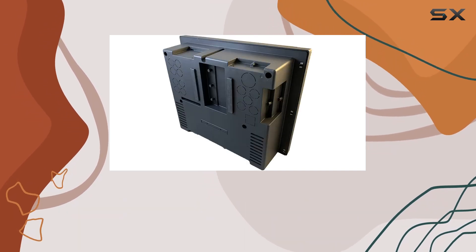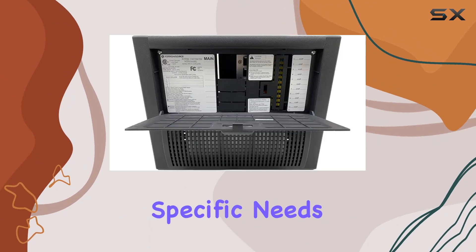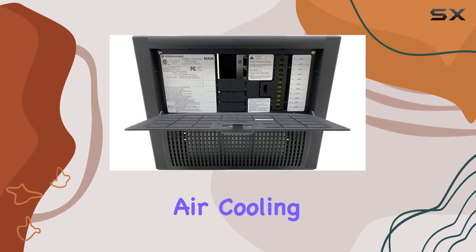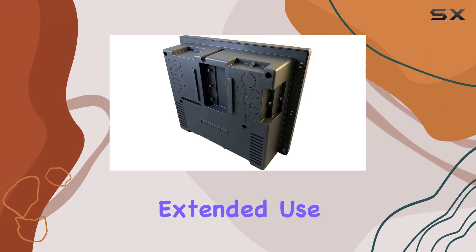Designed to handle lead-acid or AGM batteries, this power center offers versatility to suit your specific needs. With forced air cooling and overheat protection, you can trust that your power supply will remain cool and safe even during extended use.